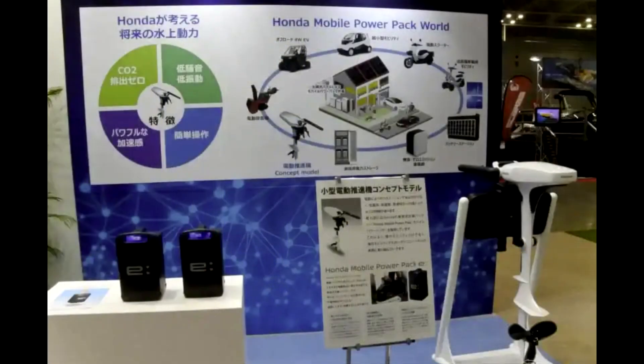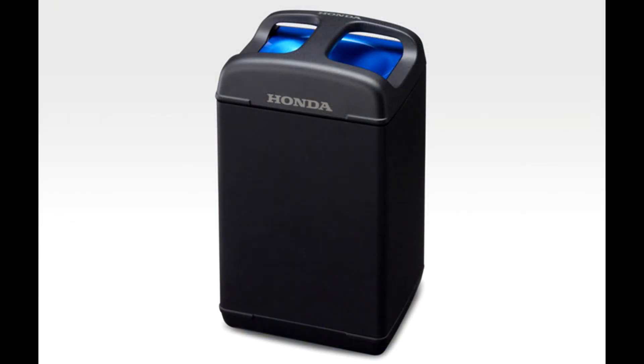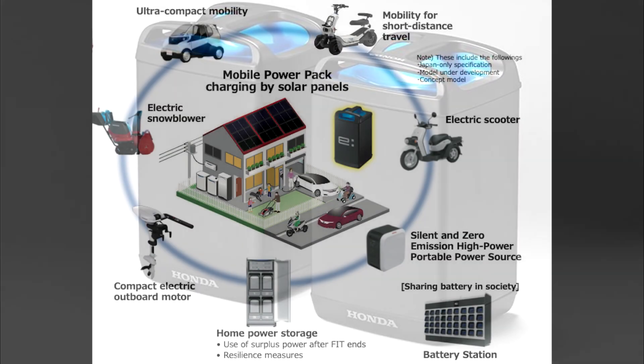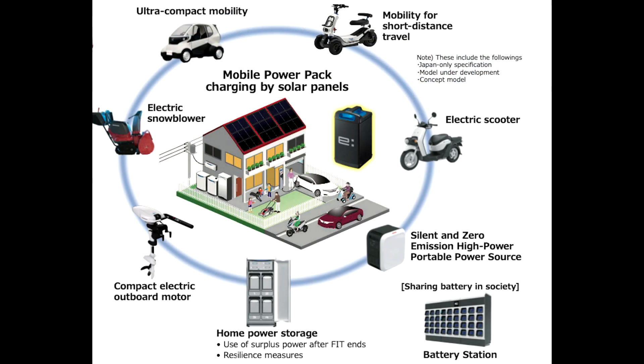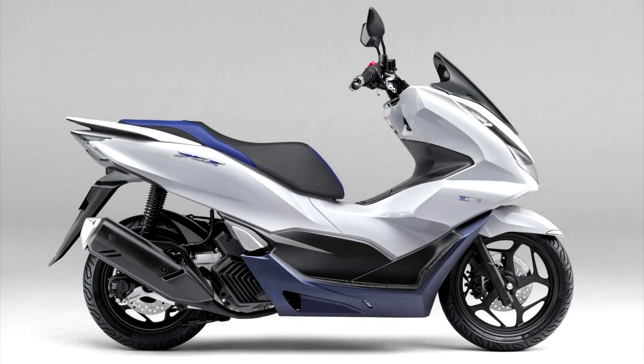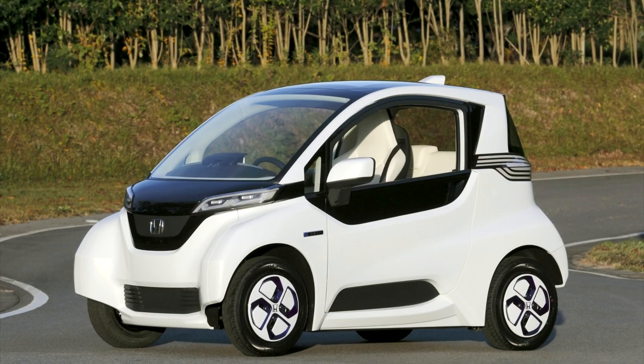While Honda didn't give any specs on the motor itself, we do know that Honda has designed it to work with the company's Mobile Power Pack E. That's the GoGoro-style portable battery pack that Honda developed and is attempting to turn into a battery standard for swappable power supplies. The battery is already used in several of Honda's electric scooters, and the company has revealed concepts that could see it used in other mobility products like micro EVs.